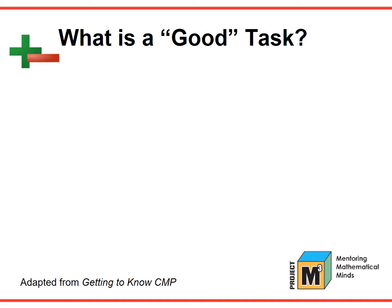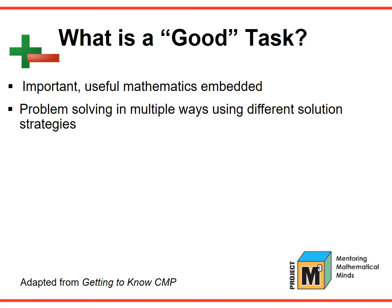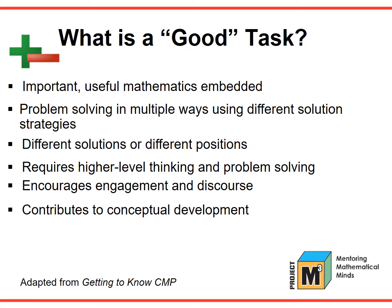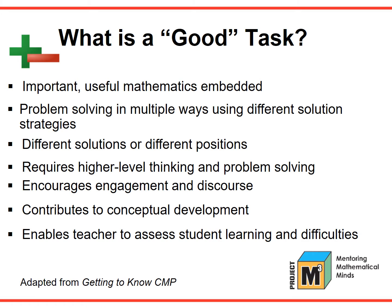Teachers strive to use good mathematics tasks in the classroom. But what exactly makes a task good? A good task has important, useful mathematics embedded in it. It allows students to approach problem solving in multiple ways using different solution strategies. A good task allows for different solutions or different positions to be taken or defended. It requires higher level thinking and problem solving, encourages engagement and discourse, contributes to conceptual development, and enables the teacher to assess student learning and difficulties.